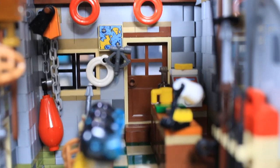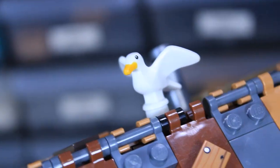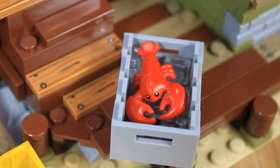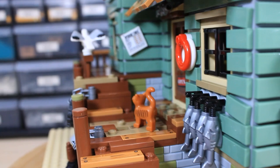Today we are taking a look at the old fishing store. At this point it actually is pretty old, going on five years now since it was released. And coming up there's going to be a lighthouse released in the Ideas series, so I think this is a perfect time to review this set — let's get right into it.